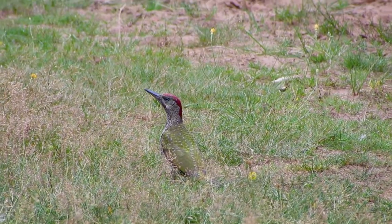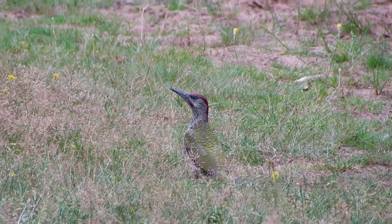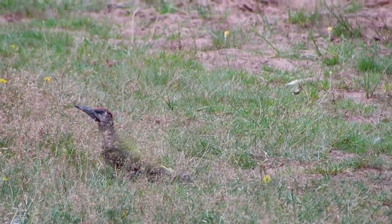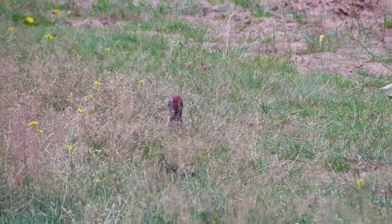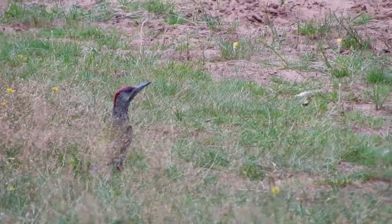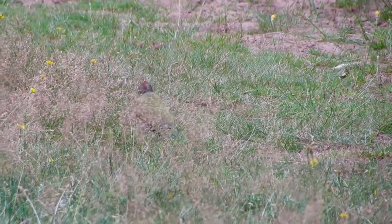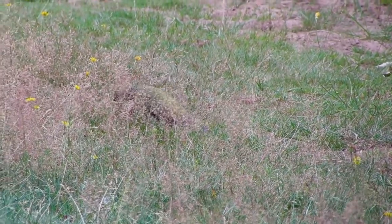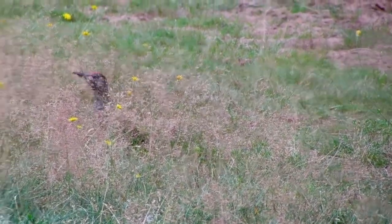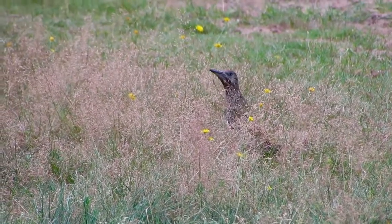The Green Woodpecker is the largest of the three woodpeckers that breed in Britain. It has a heavy looking body, short tail and a strong long bill. It is green on its upper parts with a paler belly, bright yellow rump and red on the top of its head. Males have a black moustache with a red centre. They have an undulating flight and a loud laughing call.